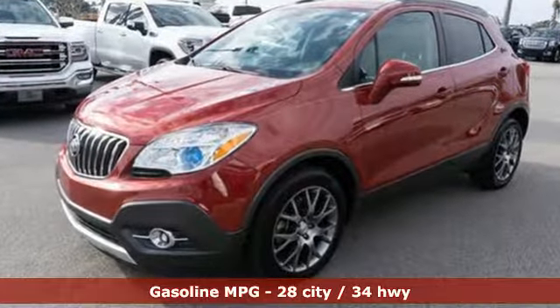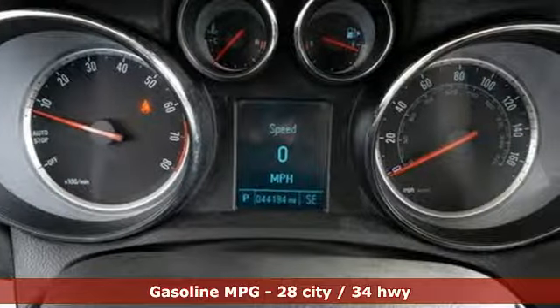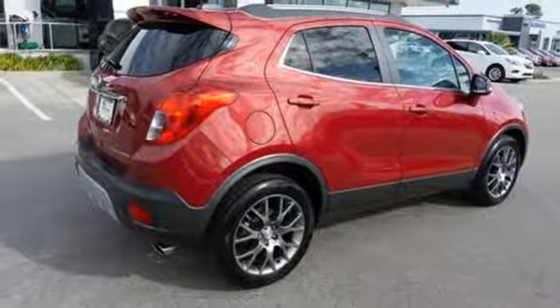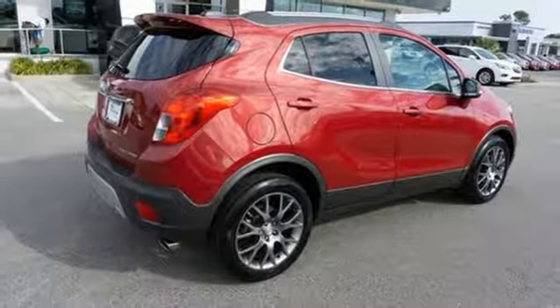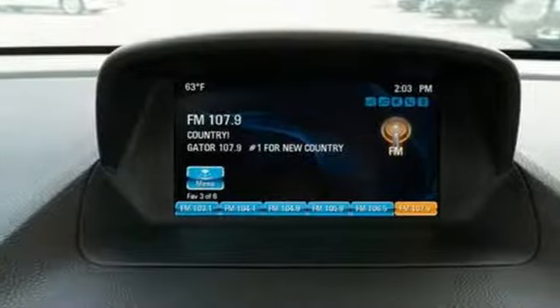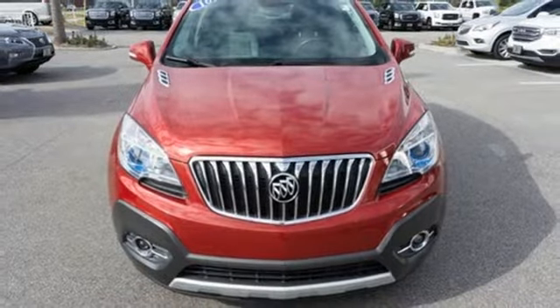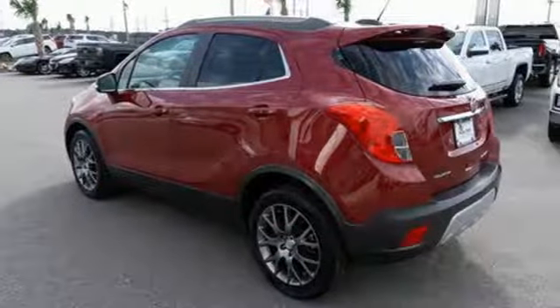Turbo in-line 4-cylinder engine, dual zone climate control, external memory control, auto dimming rear view mirror, leather steering wheel, power heated mirrors, voice activation, aluminum wheels, Wi-Fi hotspot and automatic transmission.